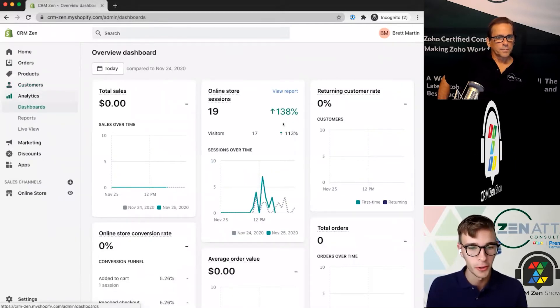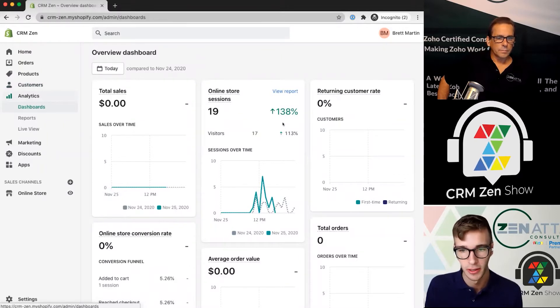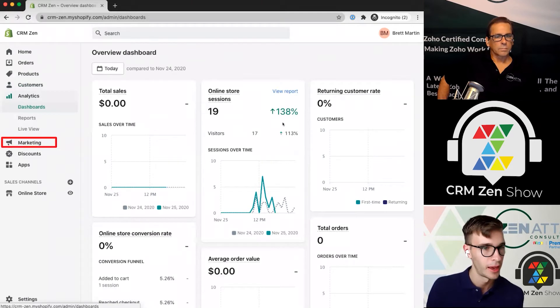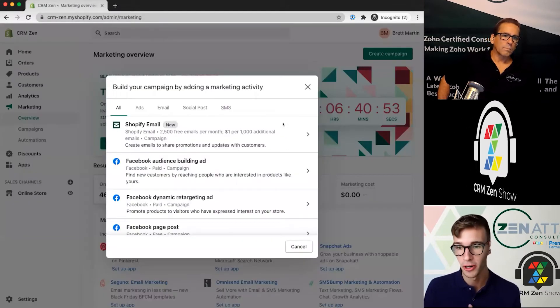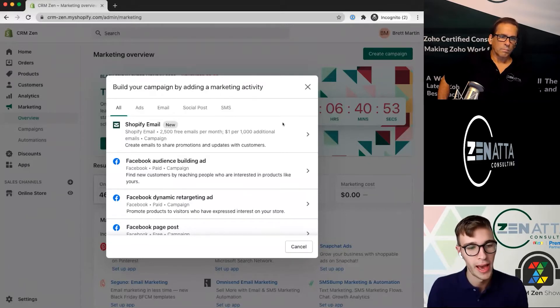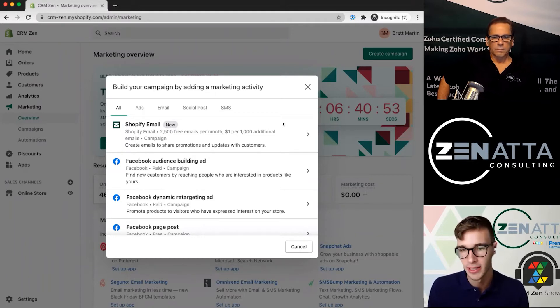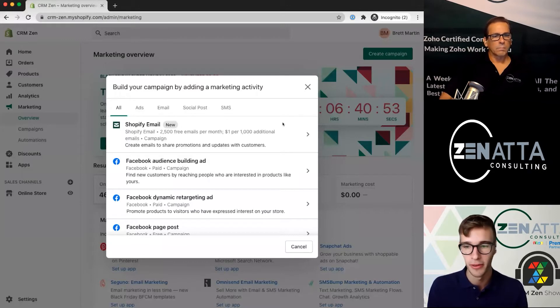Analytics lets you see some pretty cool analytics — it's a free service included with Shopify. Next is marketing. Shopify has its own email service and you can also trigger paid Facebook ads, Snapchat ads, and different things through Shopify. So if you wanted it to be your hub for your business, it could be that.